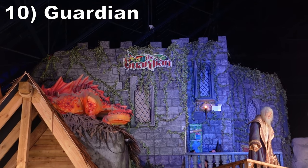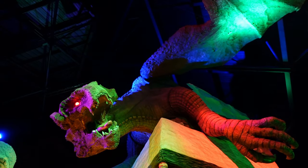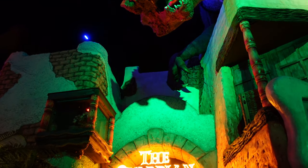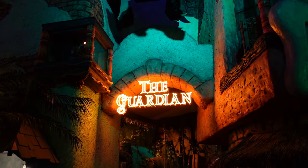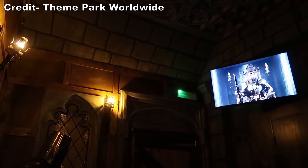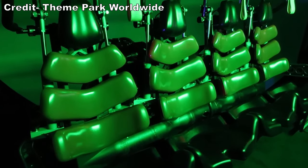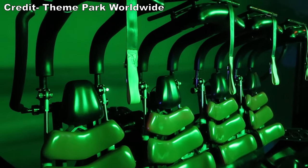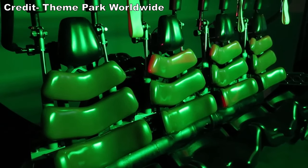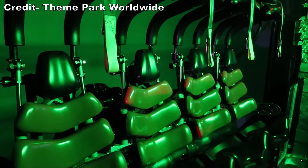Number 10 is Guardian. This is an interesting indoor experience. The attraction is quite secretive if you don't know what the ride system is. You have a well-themed queue leading to a castle. You were normally supposed to watch a pre-show, but that was unfortunately broken during my visit. You then board a robotic arm that spins you towards a screen, where you watch a film where you battle a dragon. Unfortunately, the projection quality was rather low, and the biggest issue was that it was really dark.